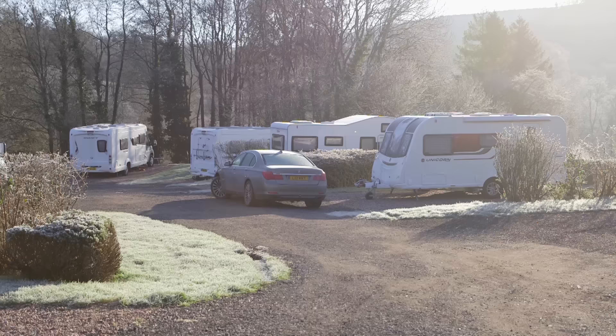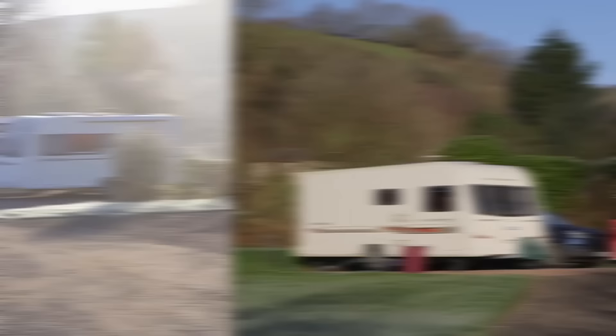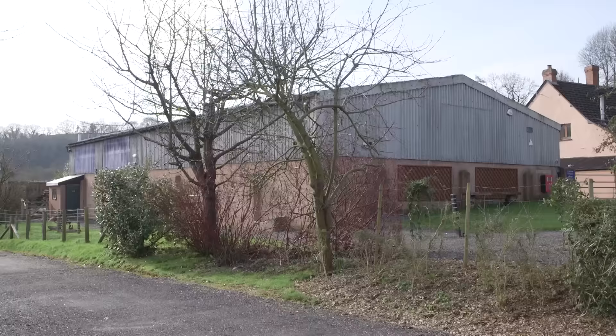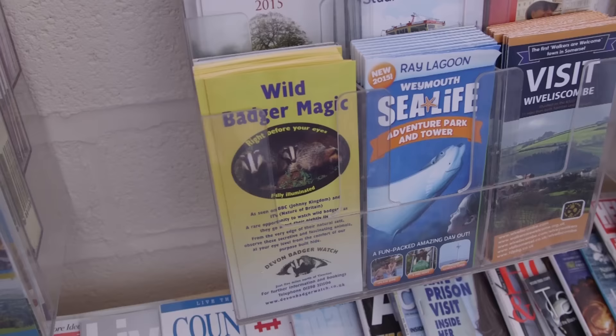We're Waterrow Touring Park, based in Somerset near the Devonshire border. We're an adults-only caravan park with motorhomes, caravans, and tents. We have 38 pitches — hard standing pitches and two super pitches. Super pitches are extra large, using the grass as well. We have three tent pitches and 26 fully serviced pitches, that's water and grey waste.